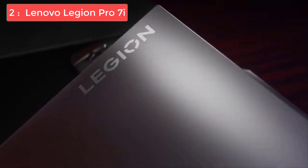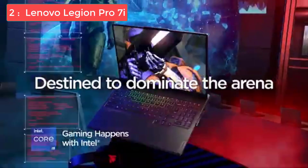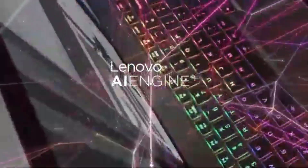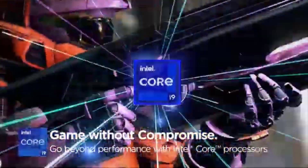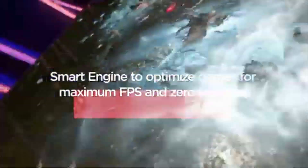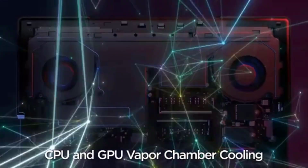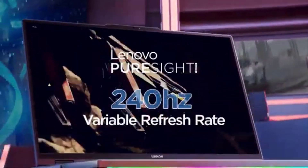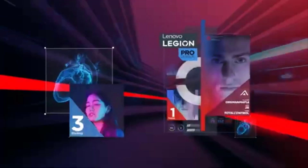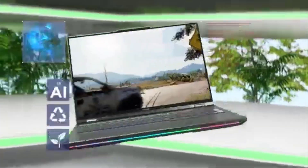Number 2: Lenovo Legion Pro 7i — Best Extreme Power Laptop for Architects. The Lenovo Legion Pro 7i is a premium choice for architects needing professional-grade performance with a focus on raw power. Equipped with an Intel i9-14900HX processor and NVIDIA RTX 4080 GPU, it excels in demanding workflows such as rendering, 3D modeling, and BIM applications, making it a reliable powerhouse for intensive architectural tasks. Its 16-inch QHD+ display with a 240Hz refresh rate delivers sharp, fluid visuals, ideal for managing intricate designs or presenting projects with clarity. Starting with 64GB DDR5 RAM and 4TB of SSD storage, the Legion Pro 7i offers the capacity and speed to handle large-scale projects effortlessly, while its advanced cooling system ensures consistent performance during extended sessions.